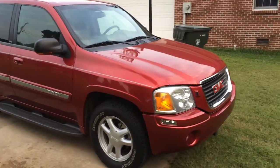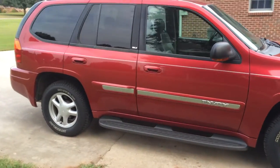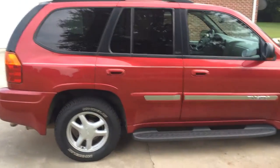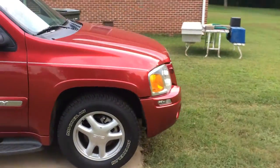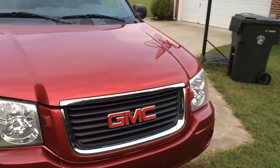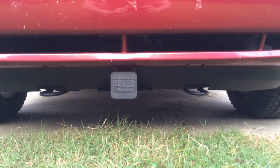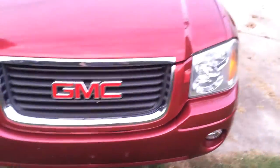It's the SLT trim, so it's got just about everything except for the DVD player, and I love the leather interior. It's been very reliable and the 4.2 liter inline-six is a very good motor. The only thing we've ever added on is the Reese front trailer hitch bracket, which comes in handy when we're towing bikes and a camper at the same time.